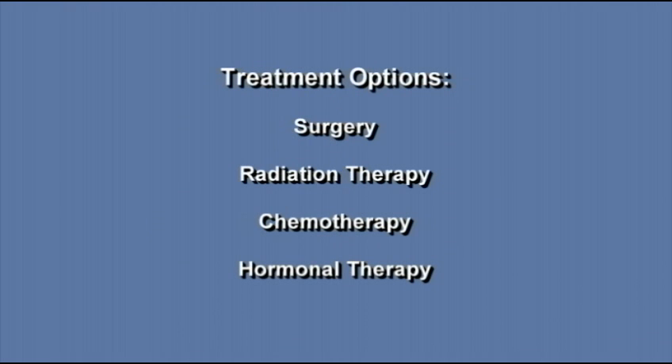Treatment options are surgery, radiation therapy, chemotherapy, and hormonal therapy. The treatment that's right for you depends on the extent of the disease, your age, and your general health.